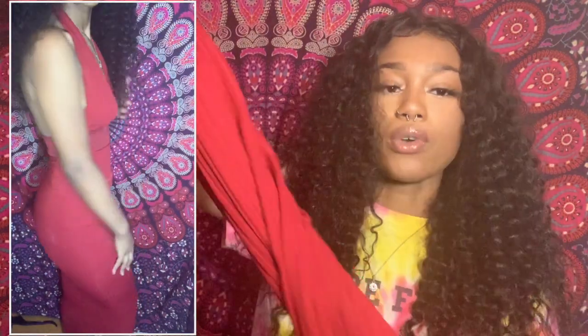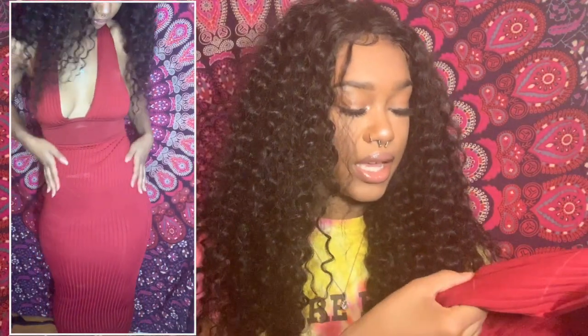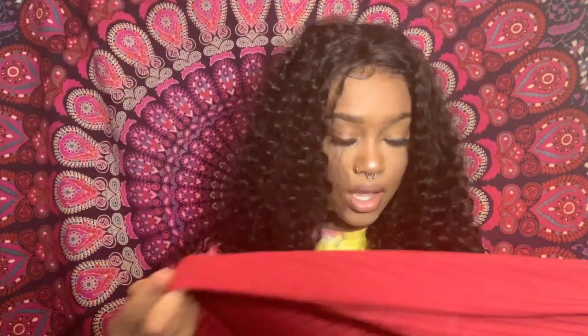The first dress is this half-top backless dress. This dress was $11.73 — I'll put the links of each item in the description below so y'all can check it out for yourselves. This is the red one; it goes all the way down to my ankles. The dress is really pretty. I got this in a small and it fits very, very good. I really like this item — it's cute, it's good for the summer.